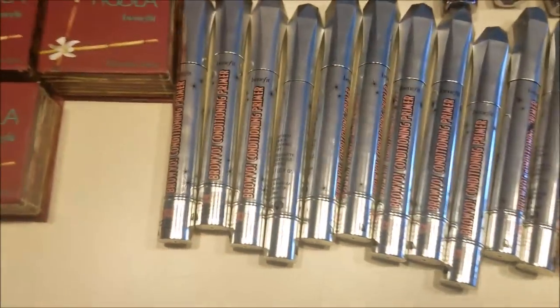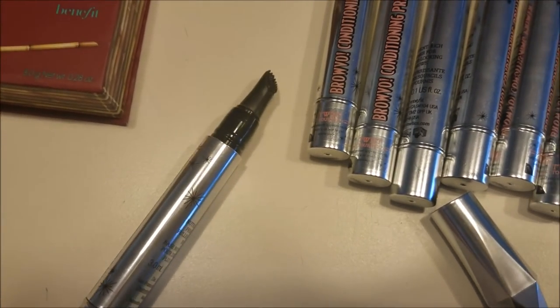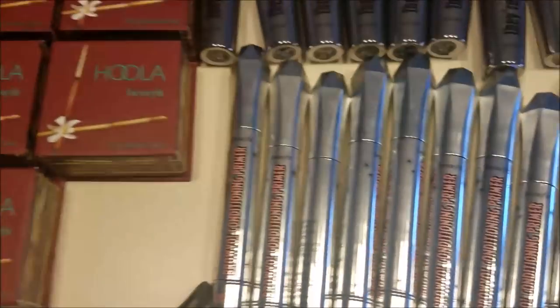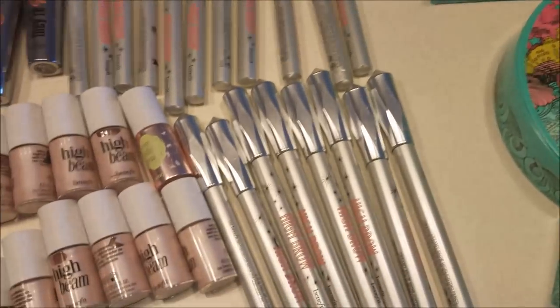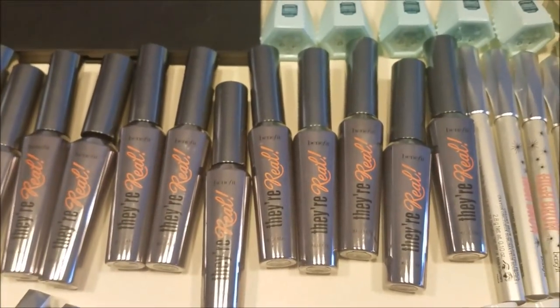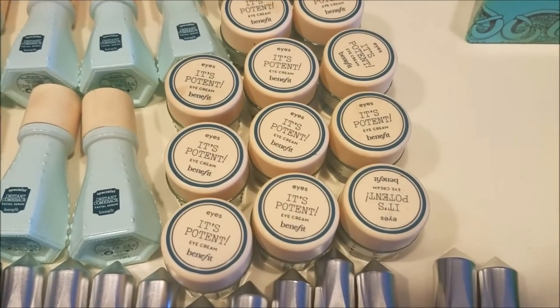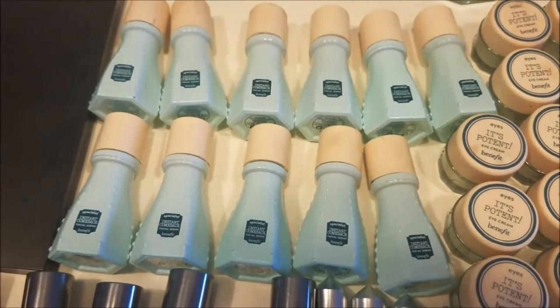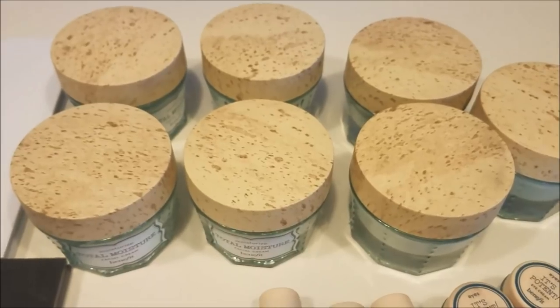We have all of these brow conditioning primers — 11 of these and they are all new and sealed. None of this stuff has been used at all. Then we have 26 new Benefit High Beams, 19 High Brows which are all new, 17 Benefit They're Real mascaras which are all new, 13 It's Potent eye creams, 11 Instant Comeback face serums, and 7 face moisturizers.